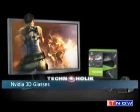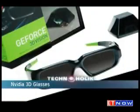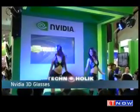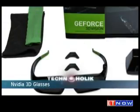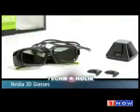Next up was 3D — yes, 3D technology — and NVIDIA is trying to encourage people to go 3D now. At Computex, NVIDIA announced a new pair of wired 3D active shutter glasses for $100. NVIDIA says the new glasses support more than 65 different screens running on NVIDIA's 3D graphics processor.